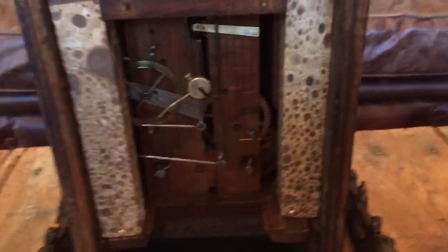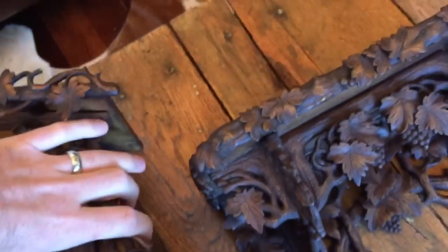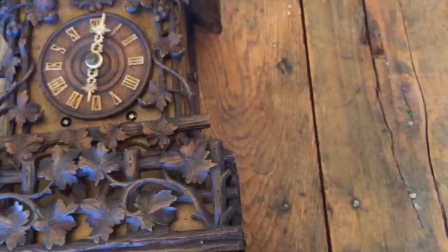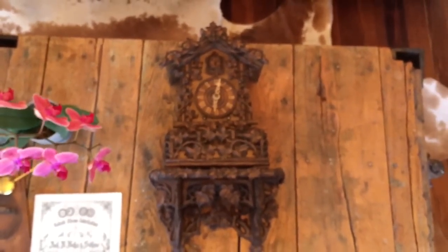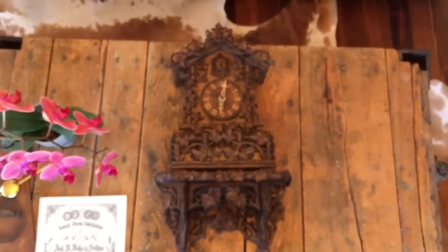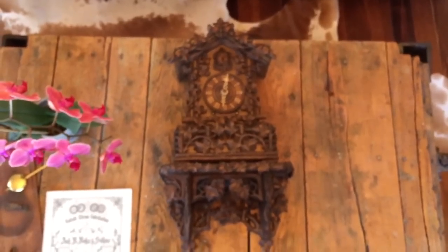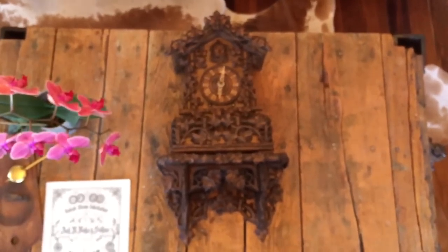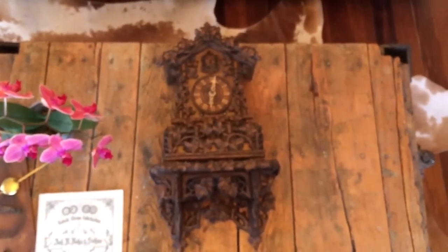We'll remove the pendulum here. We want to set this clock down so you can see what it looks like on its matching console or bracket. There you have it — a Biha model 509, 50-hour shelf cuckoo on a matching bracket. We specialize in rare and unusual Black Forest clocks. You can check out our website at blackforestclocks.org. We always specialize in the acquisition, sale, and restoration of fine Black Forest pieces. Thank you.